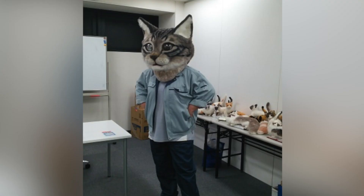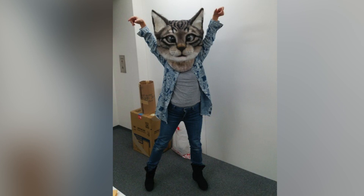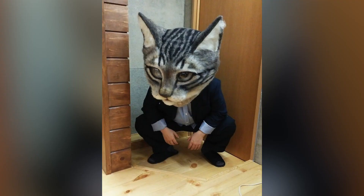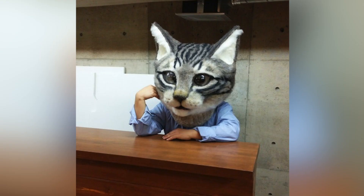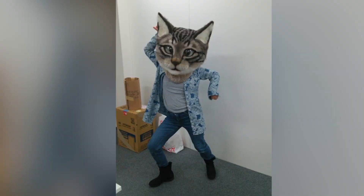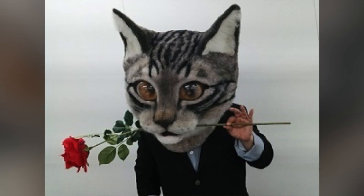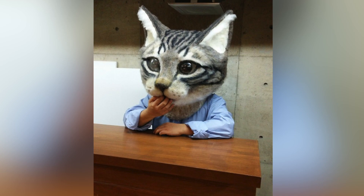Sato posted a series of photos on his website and Facebook page of his students modeling his masterpiece, each appearing as a human-cat hybrid with a distinct personality. You've got Squatting Catman, Thinking Catman, Artist Catman, Disco Catman, Sassy Traveler Catman, Casanova Catman, and whoops I didn't mean to say that Catman.